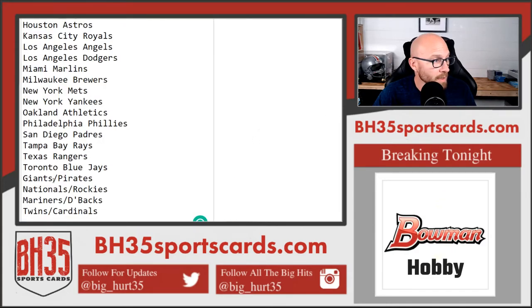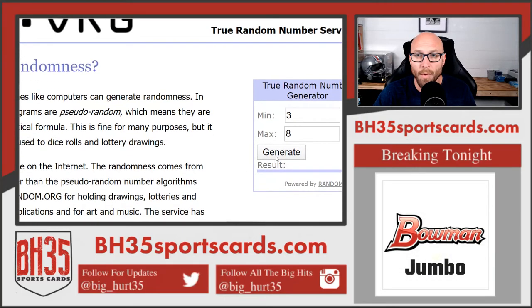Our combo teams: Giants, Pirates, Nationals, Rockies, Mariners, D-backs, Twins, Cardinals. This is how many times we'll hit both randomizers — four times. People first.